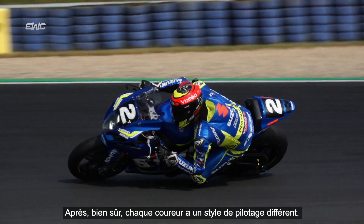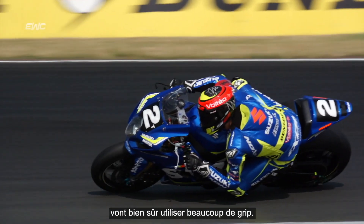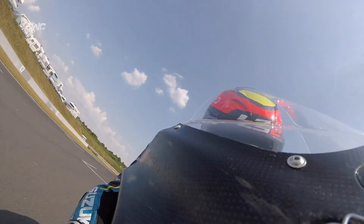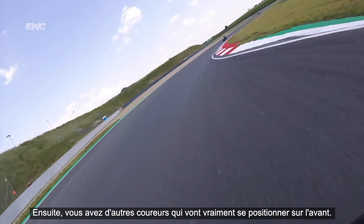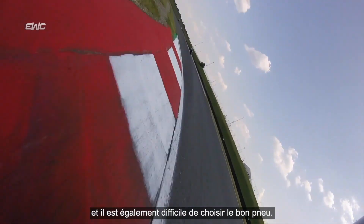We've got each rider with different styles of riding. We've got riders that can carry a lot of speed around corners, so they of course are going to carry a lot of speed using a lot of edge grip. Then you've got the rider that's going to brake really hard on the front end, probably wear the front tyre a bit more, and it's also difficult to try and get the right tyre choice.